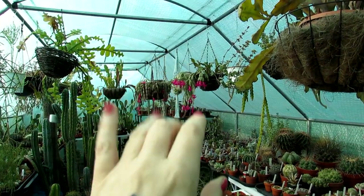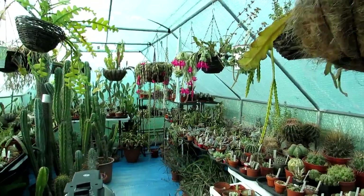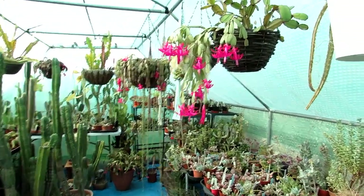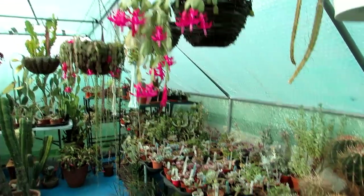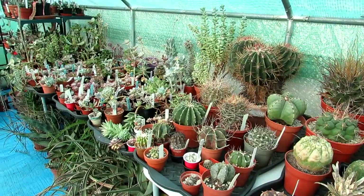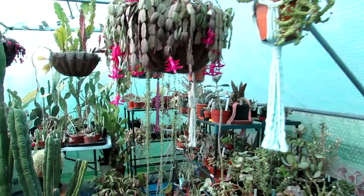Hello, cactus and succulent growers, it's Lynn, and in today's video we're talking about ideal cactus plants that you can grow in a window. This is a special video request by my wonderful friends and subscribers Danny Rose and Rye Catcher, so hi guys, thank you for the video request.